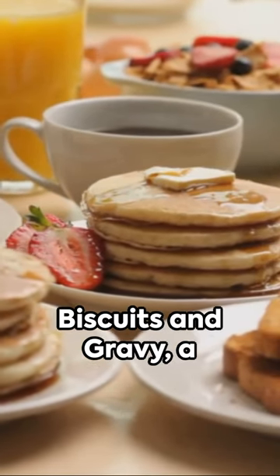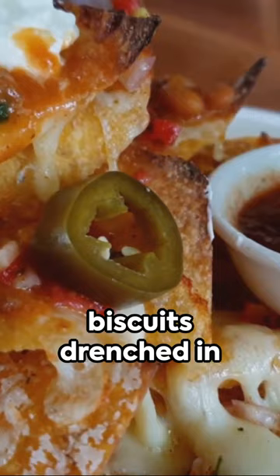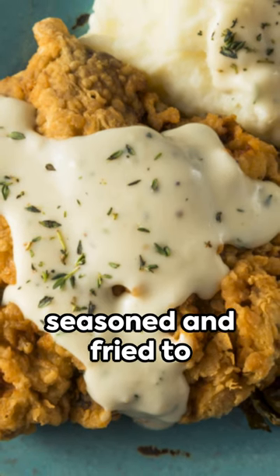Don't forget about biscuits and gravy, a classic breakfast staple — fluffy, buttery biscuits drenched in a hearty sausage gravy. And of course, the iconic Southern fried chicken, perfectly seasoned and fried to a golden brown.